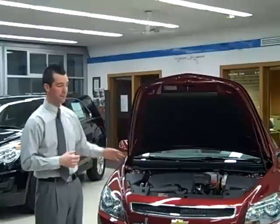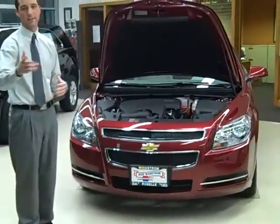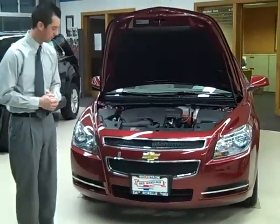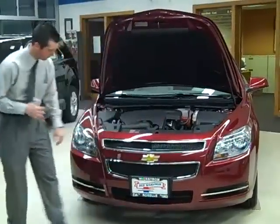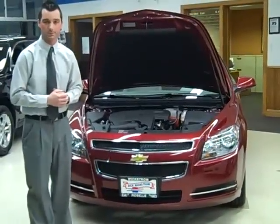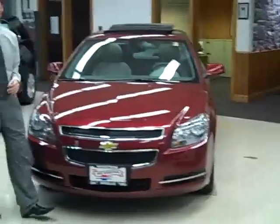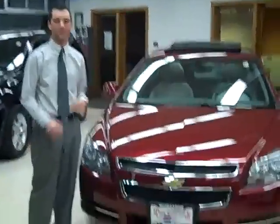Another thing you'll notice on the front is Chevy's two-port grille — standard, you see it on all our vehicles. You'll also notice the chrome trim around and the chrome down here, which gives this Malibu a nice sleek look. Hear that? Hood closes solid, just like the rest of this Malibu.